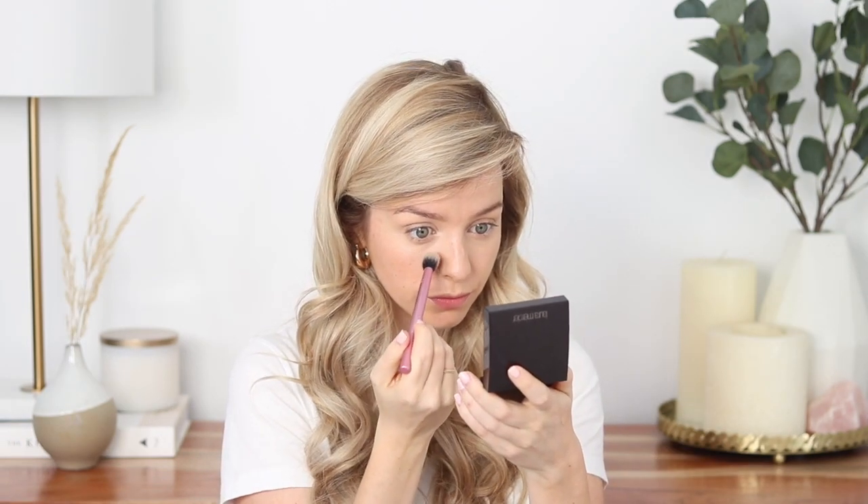I blend it out with my beauty blender and it completely conceals my under eyes, especially paired with that Becca Under Eye Corrector. And although this is full coverage, it looks very natural on the skin, which is what I look for in my makeup. I set this with a little bit of powder, but it lasts all day long. It does not budge and barely creases. Like I could rave on and on about this concealer — I really love it.